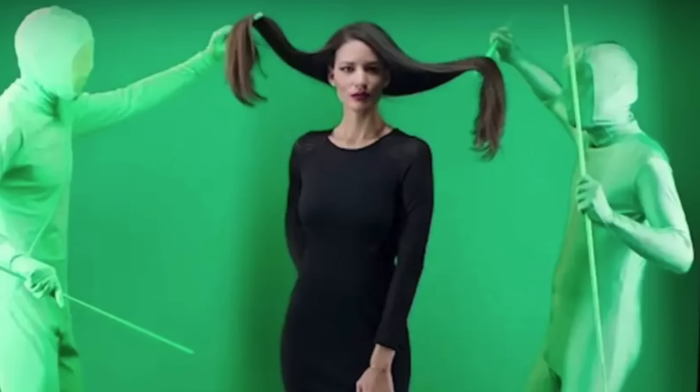The invisible green men do a lot of cool things in movies. They hold things up, make things float. You just don't see them, but you can see their shadow. It takes an invisible green man to know an invisible green man.